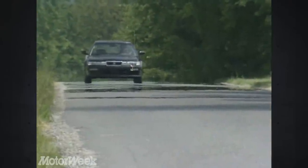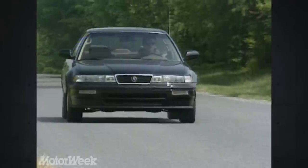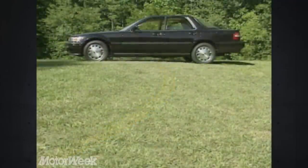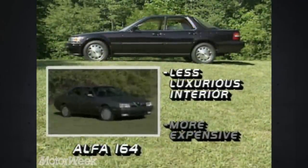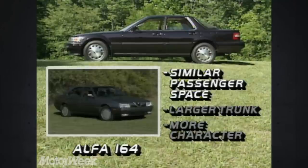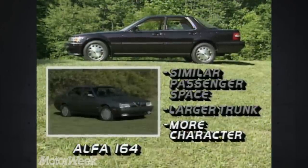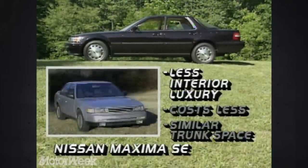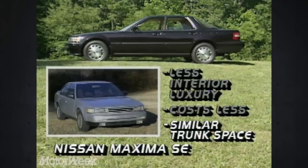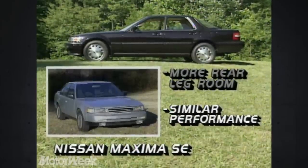EPA mileage estimates are 20 city and 26 highway — we got a most acceptable 24 miles per gallon. Prices for the Vigor start at $23,265, and our top-line GS-grade test car lists for $25,250 — less than the price of a base Legend. The Alfa Romeo 164 isn't quite as fancy inside and costs a bit more; it offers similar interior space but more rear legroom, a bigger trunk, and a stirring Italian V6 with European panache. The Nissan Maxima SE also lacks the Vigor's luxury appointments but counters with a much lower price, similar cargo space, more rear legroom, and similar performance from its fine V6 and tight suspension.